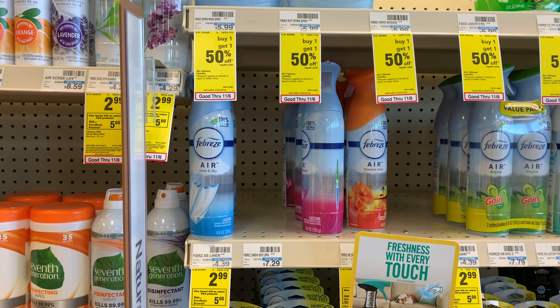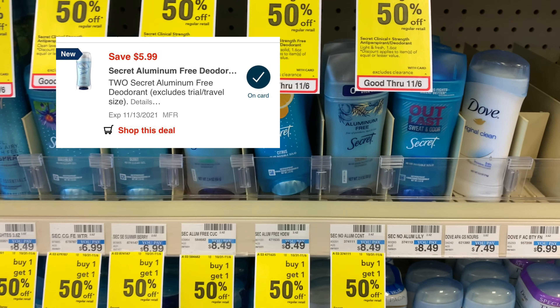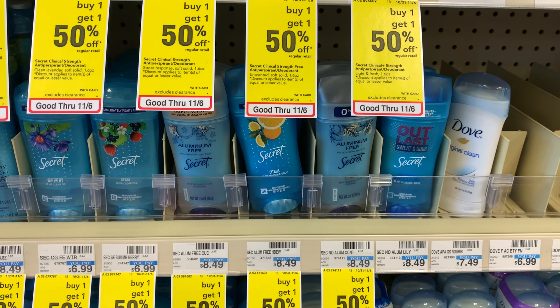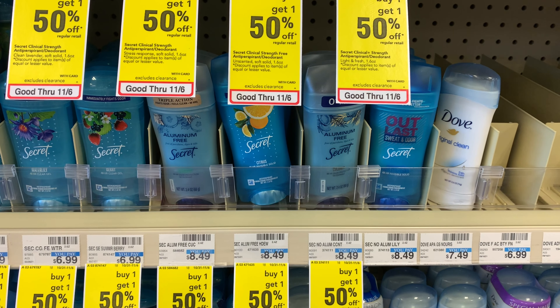Next I'm going to take advantage of this Secret aluminum-free deodorant deal. It's buy one get one half off. In my store they're priced at $8.49, so the second one would be half off at $4.24. Purchasing both brings my total to $12.72. We received a CRT last week — a $3 off any two Secret deodorants — that I'm going to stack with this deal. We also have a buy one get one free coupon from our November P&Gs and a digital as well that is glitching and coming off together.